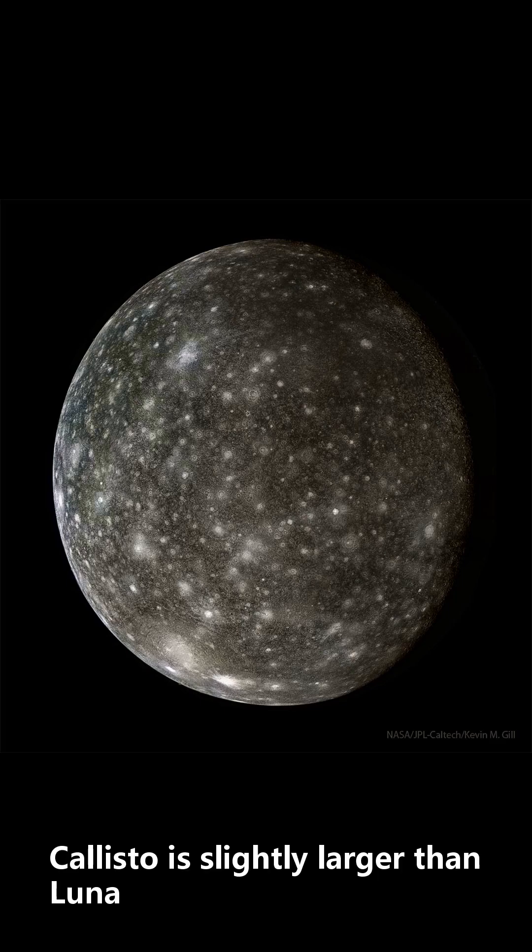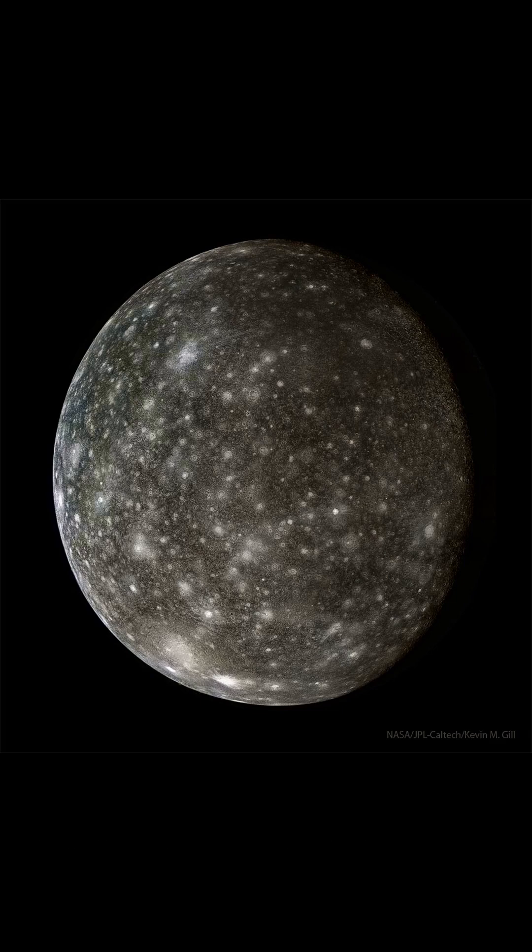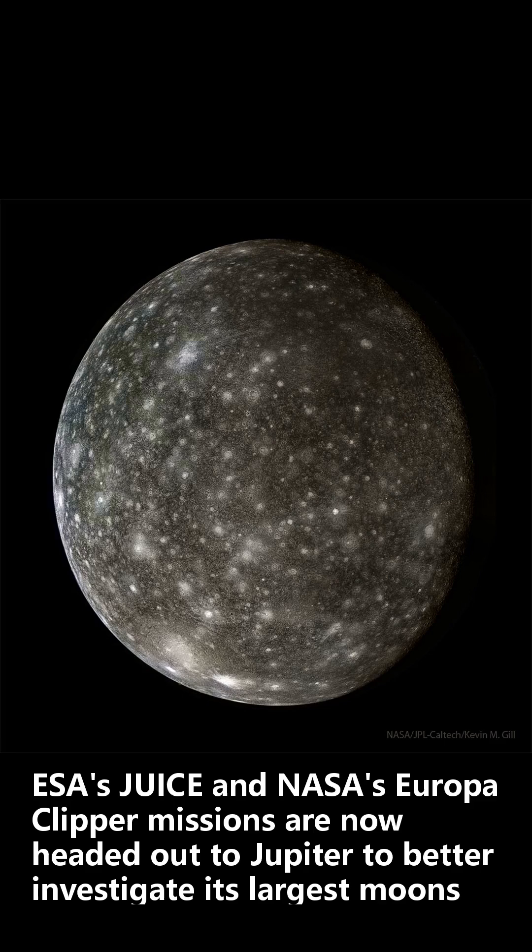Callisto is slightly larger than Luna, Earth's moon, but because of its high ice content is slightly less massive. ESA's JUICE and NASA's Europa Clipper missions are now headed out to Jupiter to better investigate its largest moons.